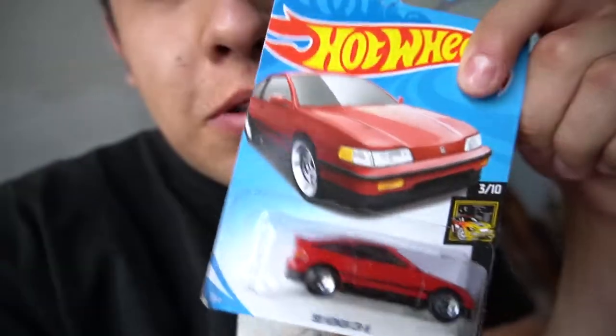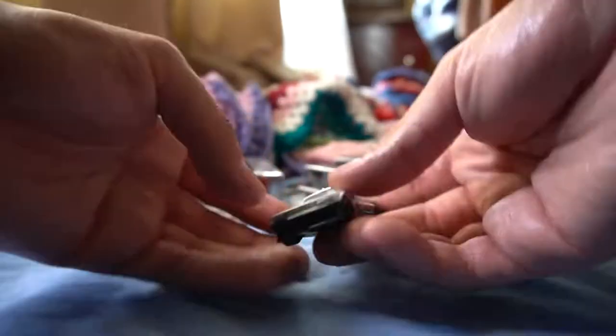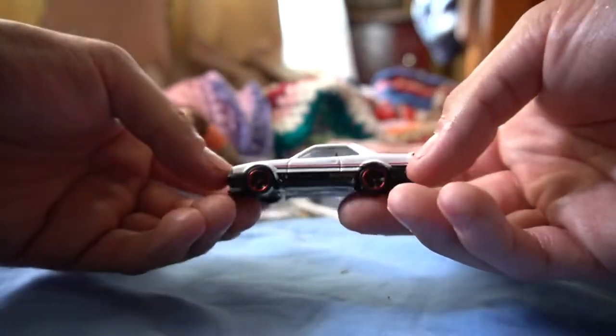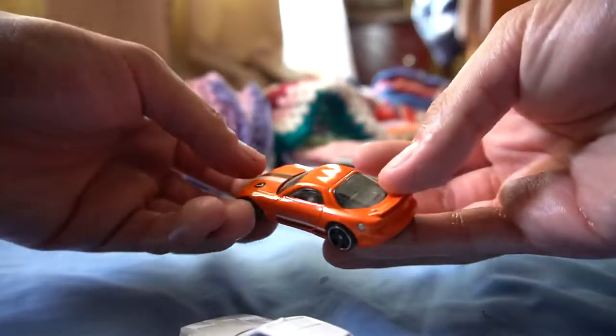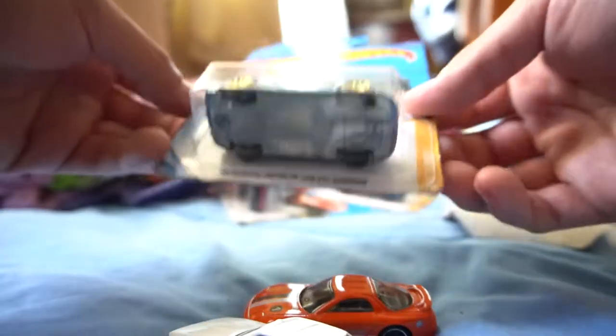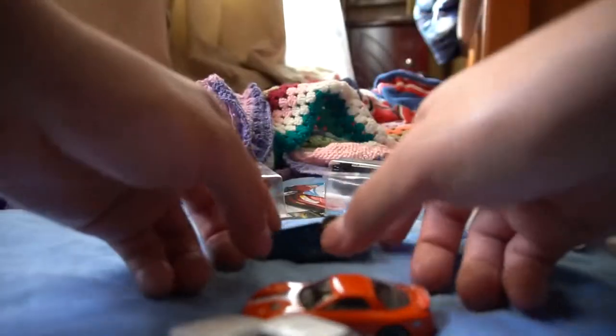First I gotta unbox some JDM cars for you guys. Man, how long does it take me to open this? This is some hard cardboard right here. First up — where would you guys rank this RX-7? Pretty nice RX-7. Next up, STI from the 90s — this one came out really, really nice.